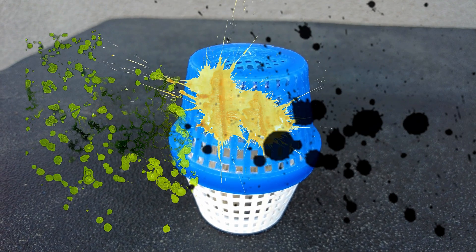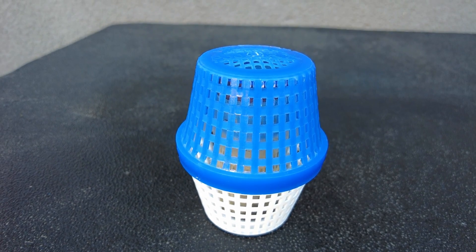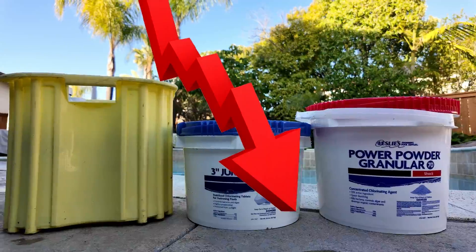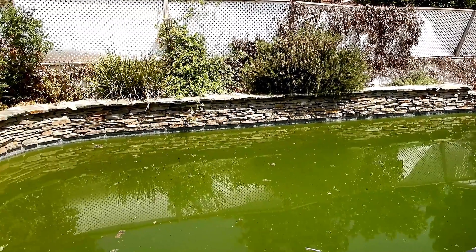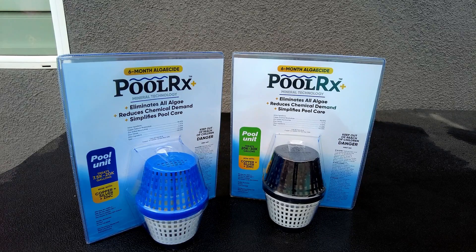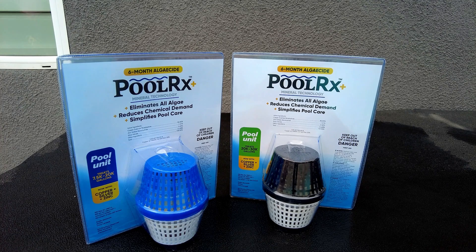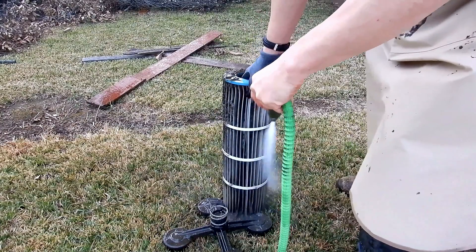PoolRx also prevents microalgae from growing in the pool — algae that you can't see until it blooms. It'll reduce your chlorine usage by up to about 70%, because the chlorine is not being used up fighting and preventing algae. PoolRx will pay for itself over the course of the season, and depending on usage, will last anywhere from four to six months in your pool, which is typically the entire season.